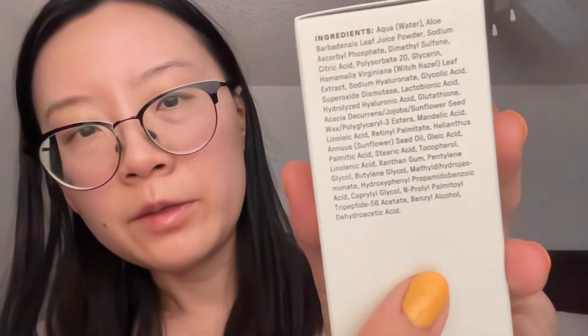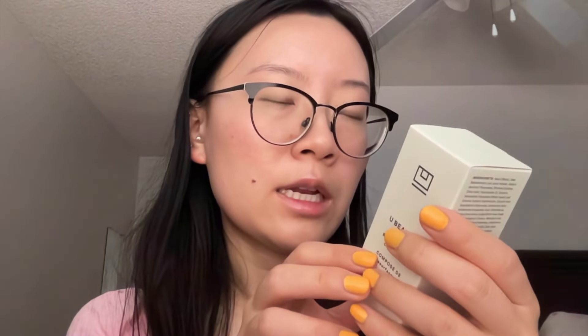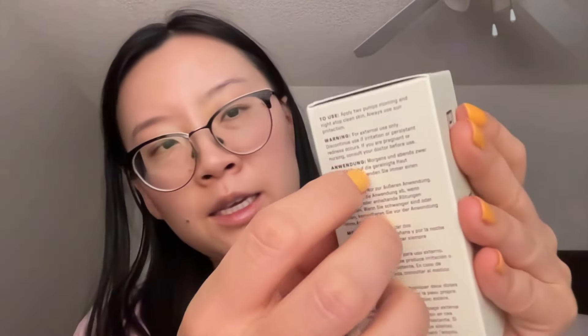The ingredients here are aqua (water), and the second is aloe vera barbadensis leaf juice powder which is basically aloe vera, sodium ascorbyl phosphate which I think is Vitamin C, and citric acid — a lot of chemical ingredients in this one. Not as natural as the lip compound, but I like that they put aloe as the second ingredient to calm the skin in case it's too much with all these powerful ingredients. To use: apply two pumps morning and night atop clean skin, always use sun protection. Because this has Vitamin C and retinol, it's going to make your skin sensitive, so definitely use sunscreen.